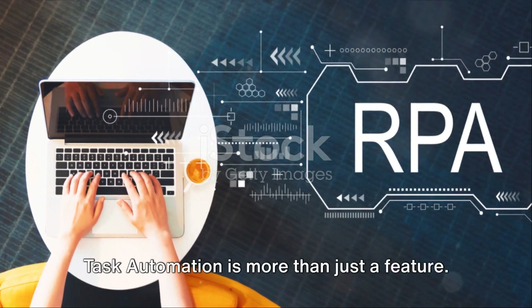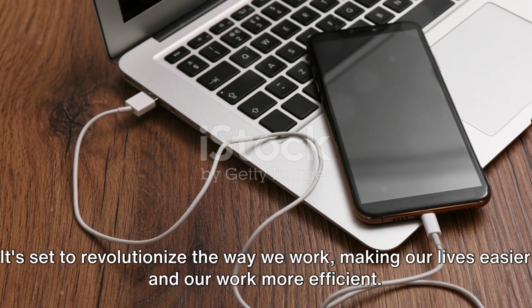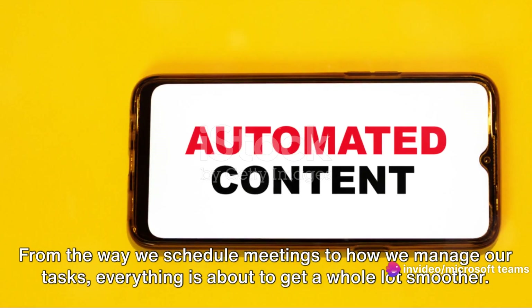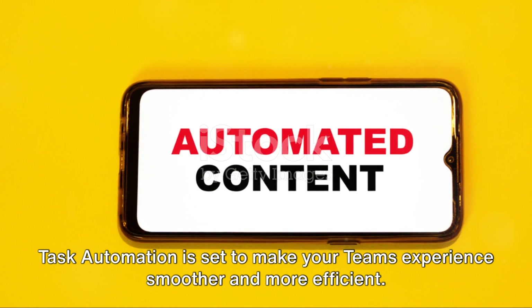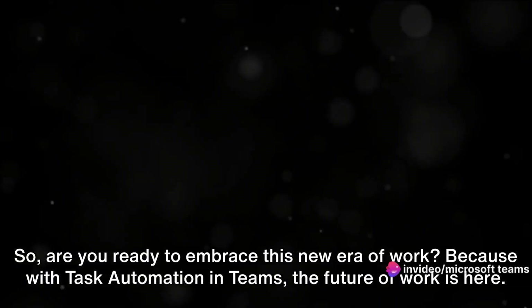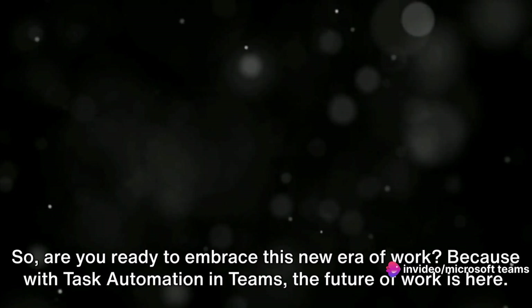Task Automation is more than just a feature — it's a game-changer. It's set to revolutionize the way we work, making our lives easier and our work more efficient. From the way we schedule meetings to how we manage our tasks, everything is about to get a whole lot smoother. Task Automation is set to make your Teams experience smoother and more efficient. Are you ready to embrace this new era of work? Because with Task Automation in Teams, the future of work is here.